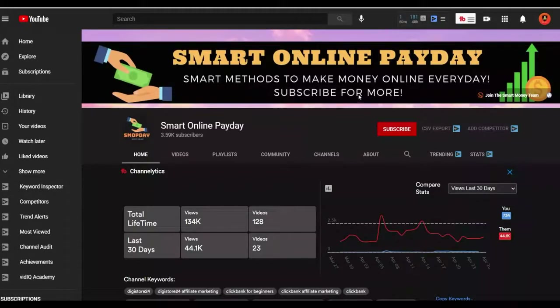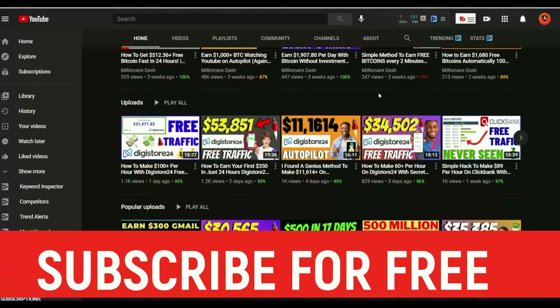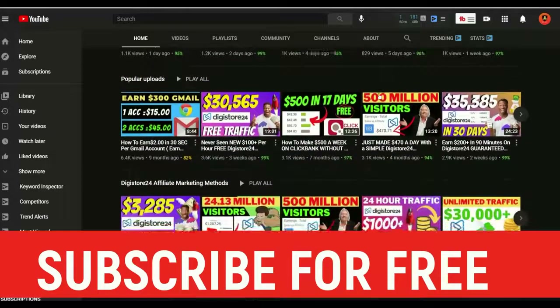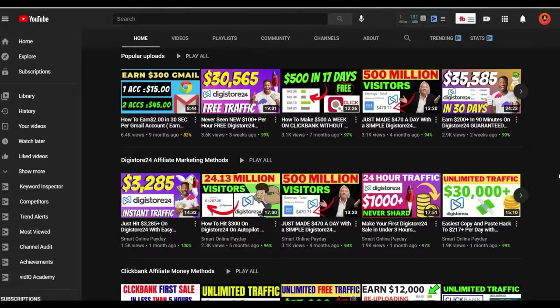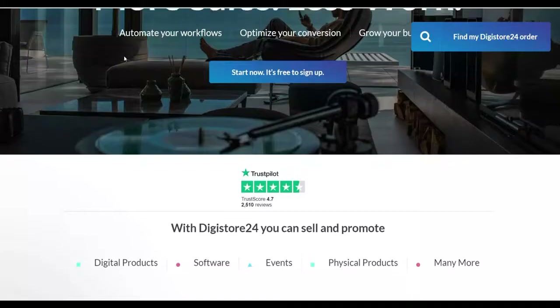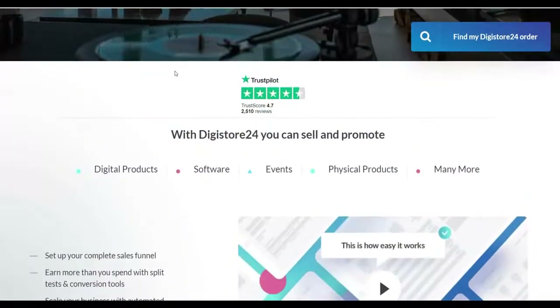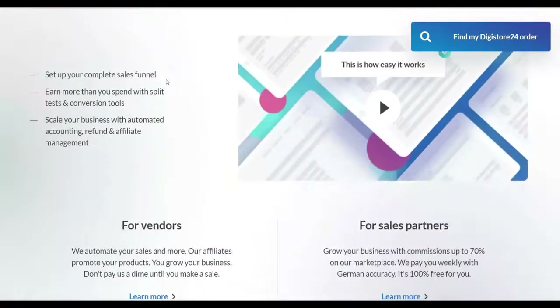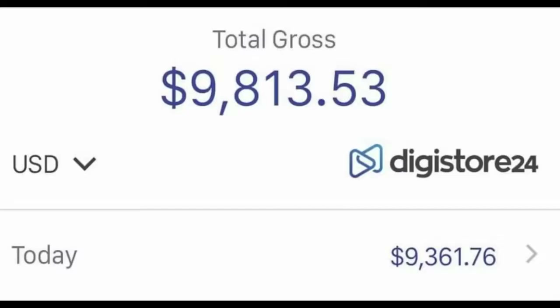If you are new here, subscribe to the channel — I post new videos on how to make money on Digistore24, ClickBank, and general make money online methods, and most of these methods are 100% free to get started. If you have never made your first sale on Digistore24, be sure to watch this video step by step to the end. Also, if you want my most recommended method to start making money online, click the first link in the description — many people are already making $100 to $200 plus with that training. So let's get into this method.